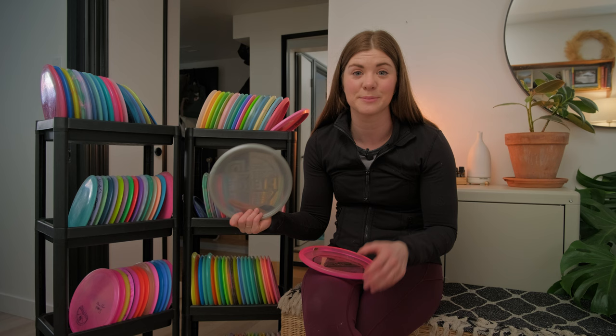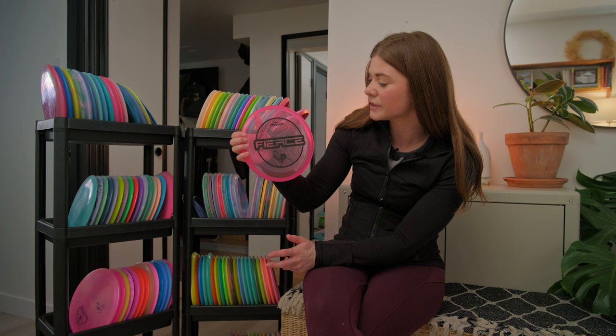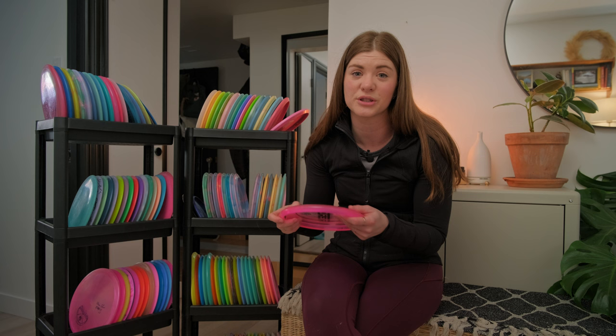The last Fierce I have is a Crystal Fierce in Z plastic — super nice, great for up shots that you want to carry to the right.